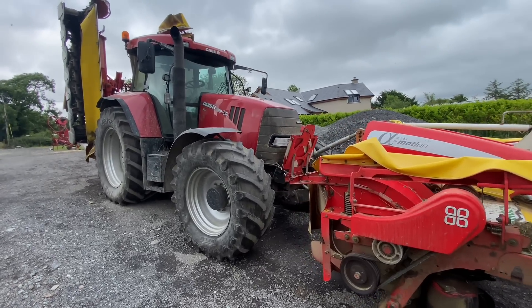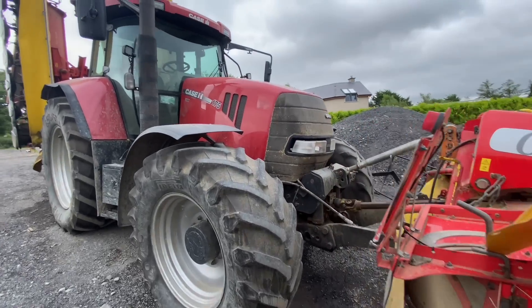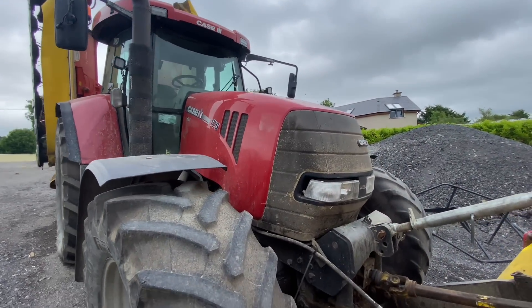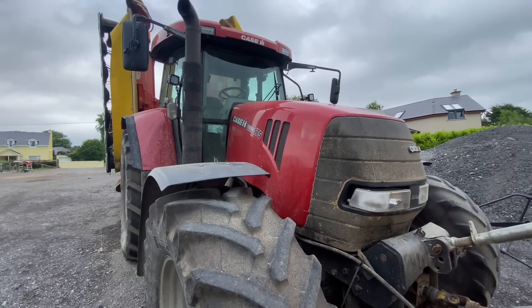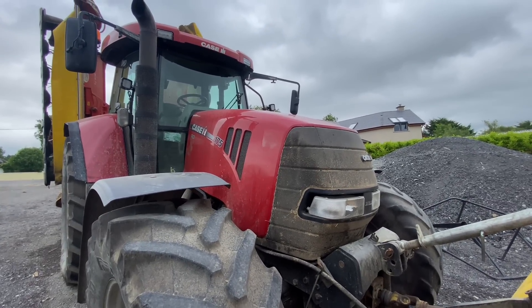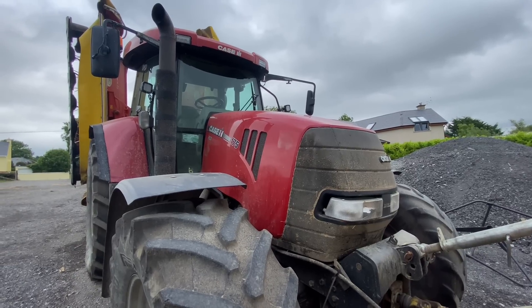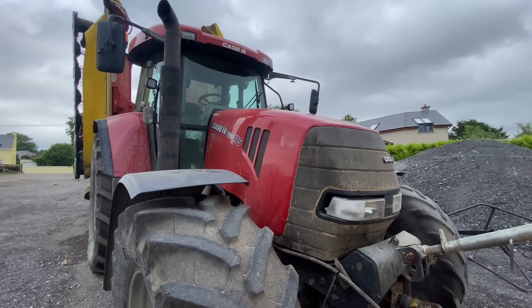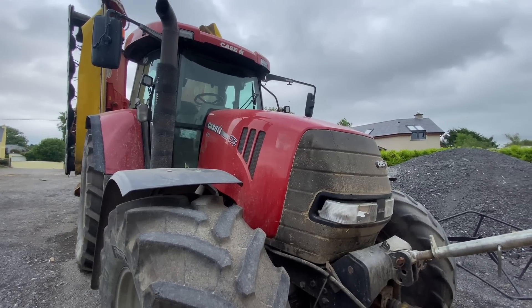This tractor had a field repair — the water pump was seized in it totally unexpectedly one day, so we had to change the water pump out in the field. To be fair we escaped pretty handy with it; I got that finished and she's been flying away ever since.